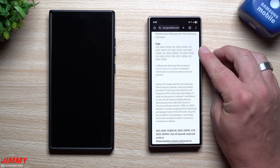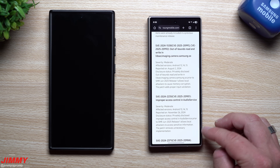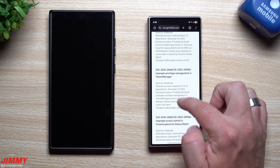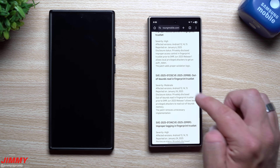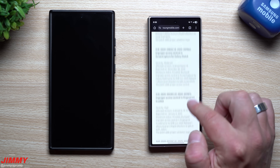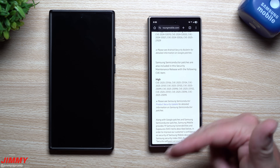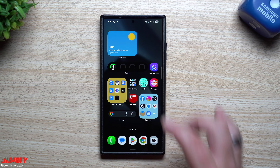The remaining nine cover: the audio service, a few things with Samsung Cloud, the Galaxy Watch theme manager, screen capture for Galaxy Watch, fingerprint (three separate entries), and Bluetooth. So when you look at everything, there's a lot being fixed for semiconductors, Bluetooth, fingerprint, and the Galaxy Watch — a lot of very important stuff happening behind the scenes with this update.